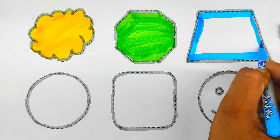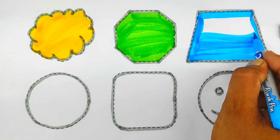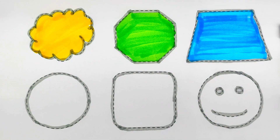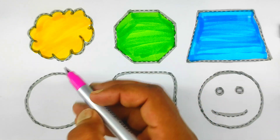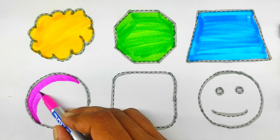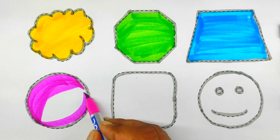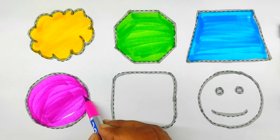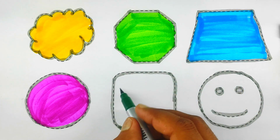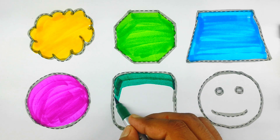Trapezoid. Trapezoid. Pink color. Circle, circle — green color. Rounded square.